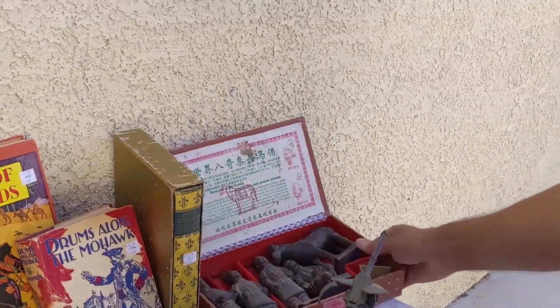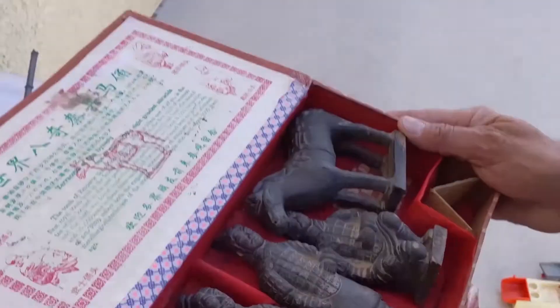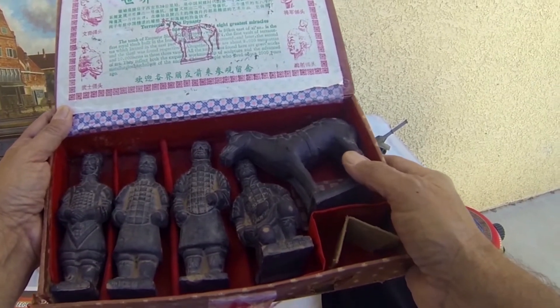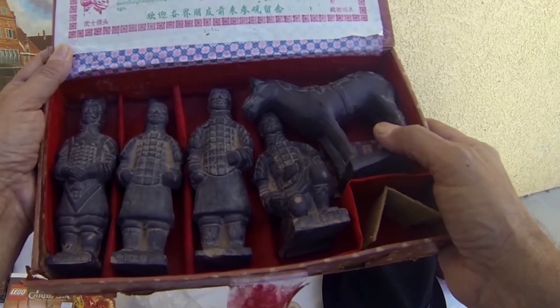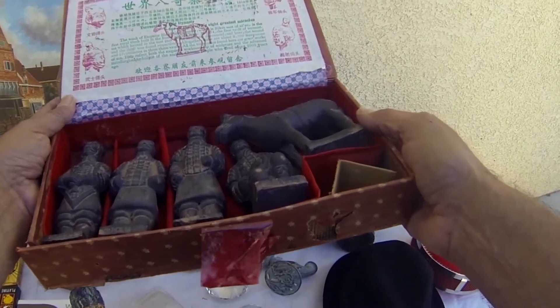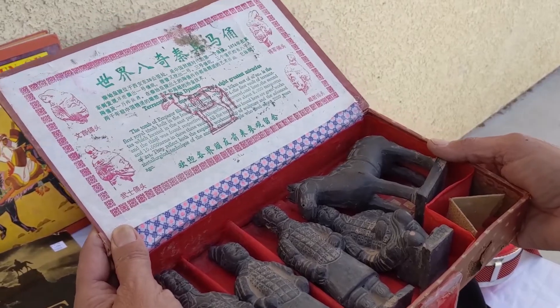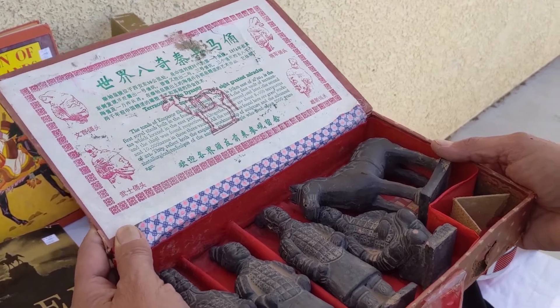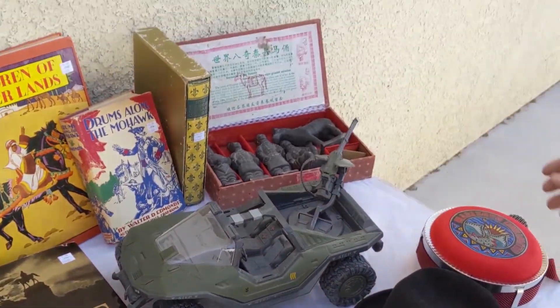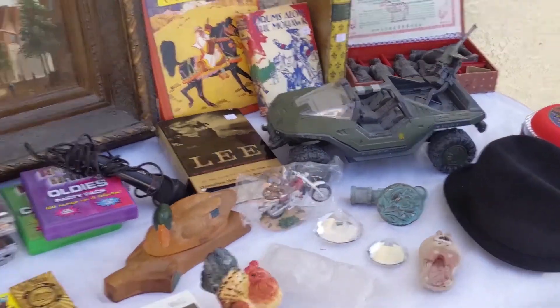Next is this interesting Chinese set. This is kind of a tourist item you would get in China at the tomb of Emperor Xi of the Qin Dynasty. Neat little items, got some age to it. Not terribly valuable — I paid 14, probably get about $25 for it. That's an antique store kind of item, not really an eBay kind of thing.